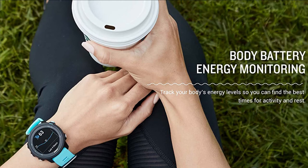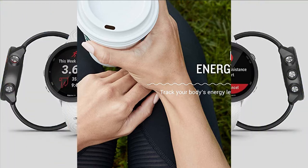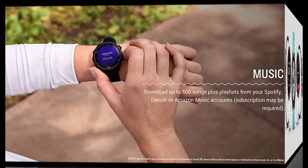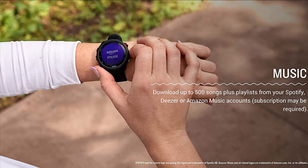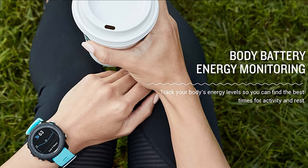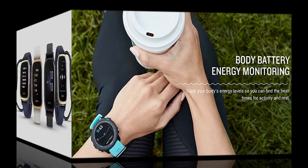It also tracks your stats, crunches the numbers, and gets to know all about your performance, your running form, your training history, and even your goals — all you need to focus on is putting one foot in front of the other. Safety and tracking features include incident detection, which sends your real-time location to emergency contacts through your paired compatible smartphone. Battery life is up to 7 days in smartwatch mode and 6 hours in GPS mode with music.